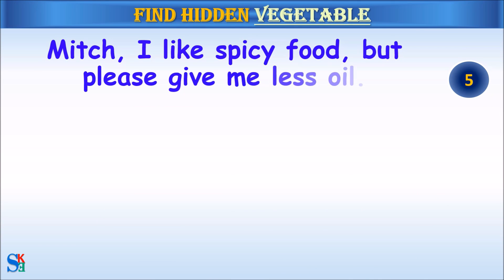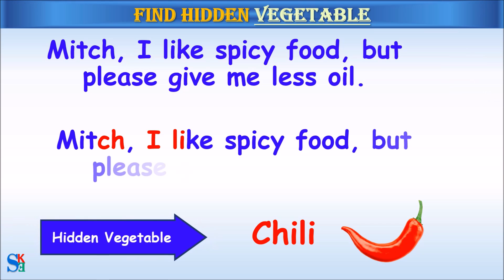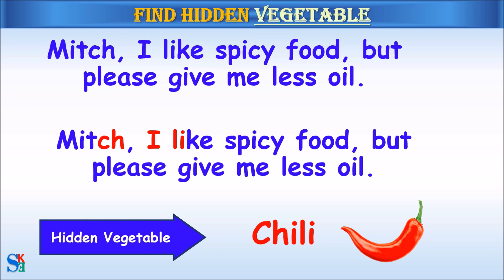Mitch, I like spicy food but please give me less oil. The hidden vegetable was chili.